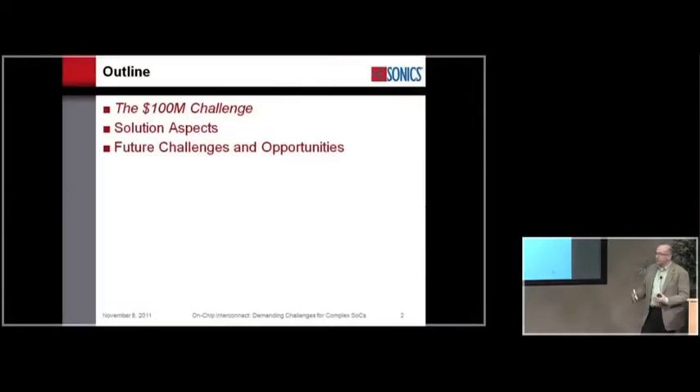The outline of my talk today starts with the $100 million challenge teased in the abstract — a barrier that many companies building advanced SOCs face today. It's about how you actually justify a $100 million NRE-type investment trying to target these SOC applications. I'll talk about key solution aspects and then finish with some future challenge and opportunity material.